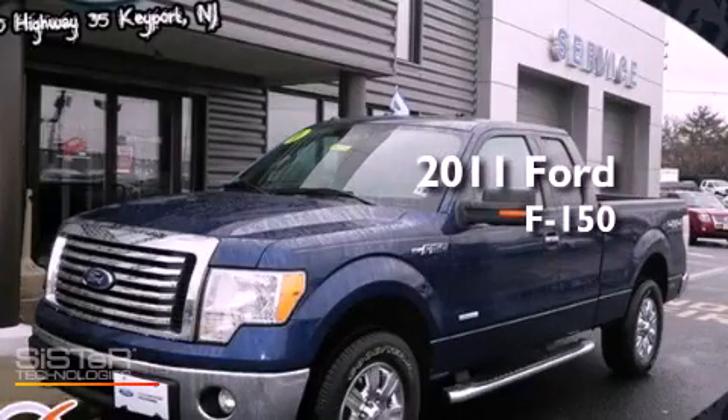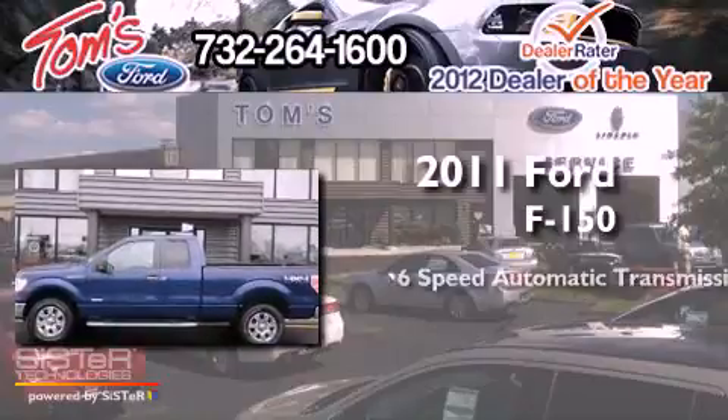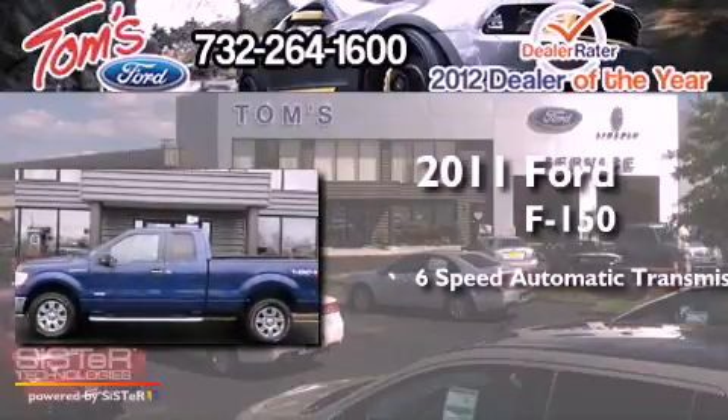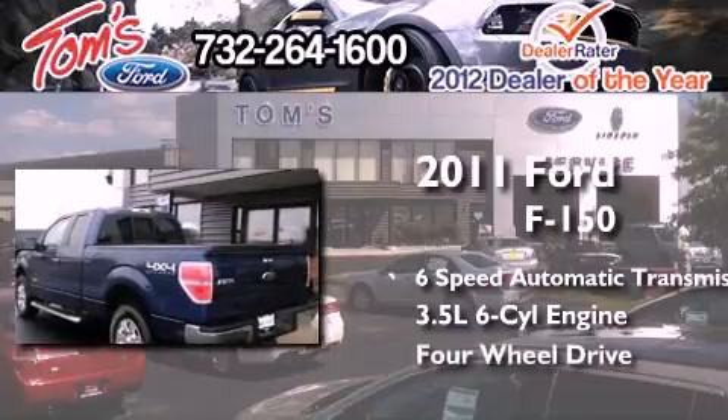This is a 2011 Ford F-150. This truck has a 6-speed automatic transmission, a 3.5-liter V6, and the added capability of 4-wheel drive.